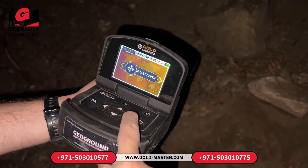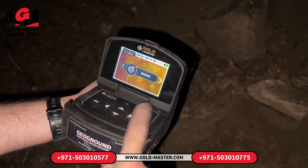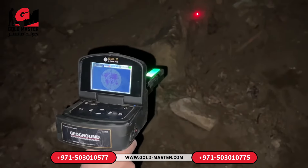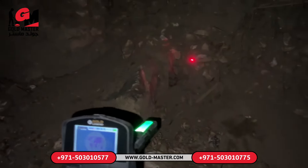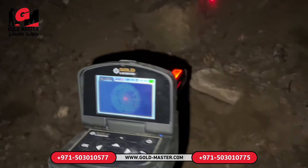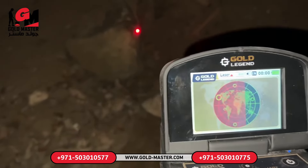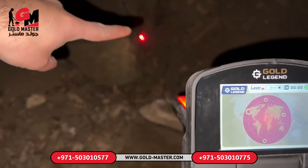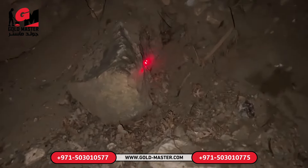Now the metal detector sends a signal to the other side to tell us if there is a treasure. The metal detector sends the signal to a laser point. This laser detects and informs us if there is a treasure here. I'm so excited now — the laser dot detector detected a beautiful treasure. There must be a very old and valuable treasure here.